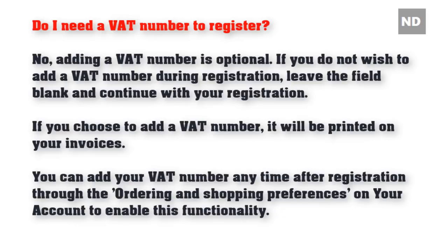Do I need a VAT number? Adding a VAT number is optional. If you do not wish to add a VAT number during registration, leave the field blank and continue with your registration. If you choose to add a VAT number, it will be printed on your invoices. You can add or update your VAT number anytime after registration through the ordering and shopping preferences on your account.